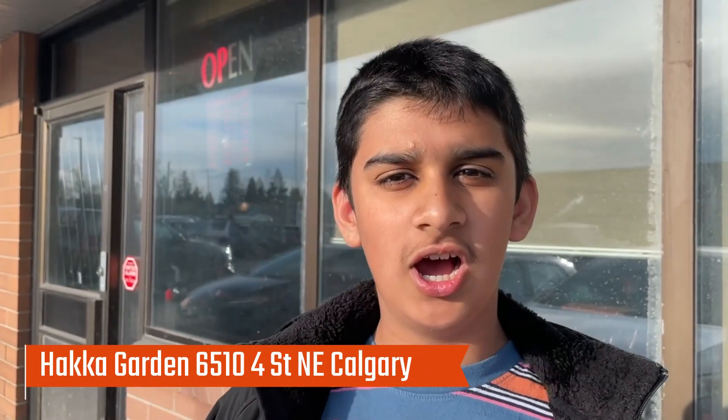Assalamu alaikum and hi everybody, welcome back to my channel. My name is York Chadri and today we are trying a new Chinese restaurant called Hakka Garden in Calgary. There are two halal Chinese restaurant options which are 88 and Take Out Tommy, so I'm really excited to try a new variety of halal Hakka Chinese food.